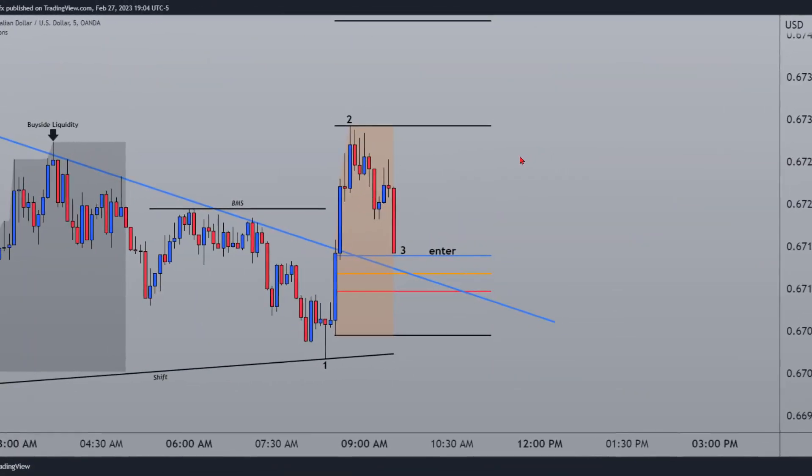What's going on traders, today we're going to be going over the Optimal Trade Entry and their pair for this is AUD/USD, so let's give it a breakdown.